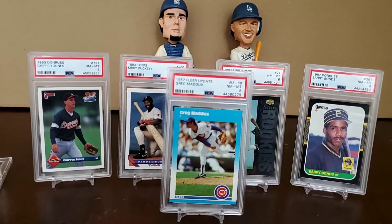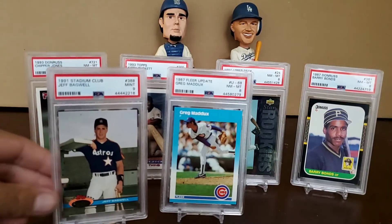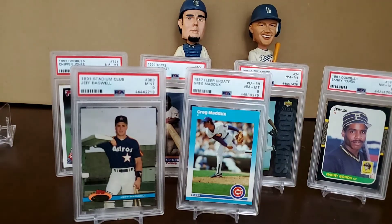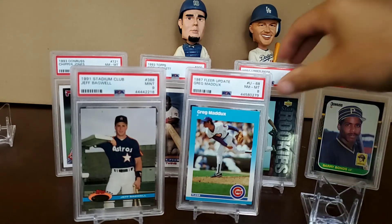Then I picked up the 1991 Stadium Club Jeff Bagwell rookie card in a Mint 9. This one was a little more expensive — seven dollars and 82 cents — but for that card in a Mint 9, that's a great deal. I love the photo, I love the old school uniform. Hall of Famer. Looking at this card, it's almost perfect — can't figure out why it got a Mint 9 and not a 10. But I don't plan on selling this card. It's definitely a PC card for years to come.